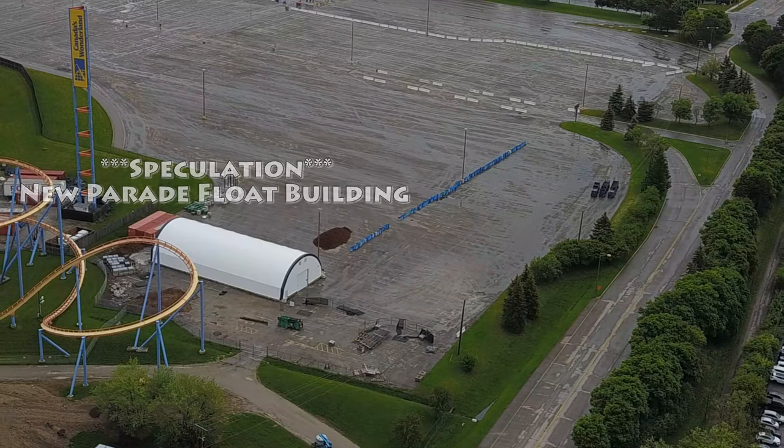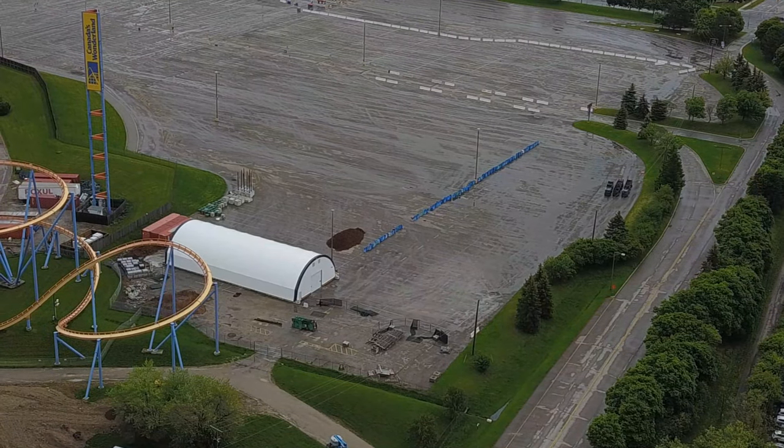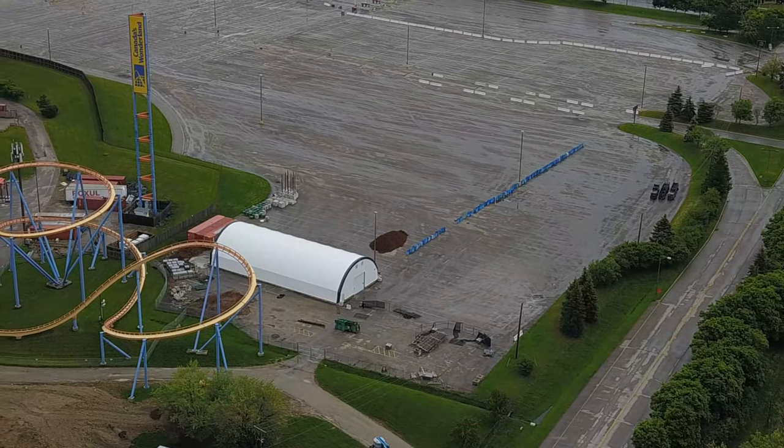Nothing new going on in the storage lot - as we know, everything has arrived in terms of new rides and stuff. But yeah, super exciting. You'll definitely start to see the park ramp up.